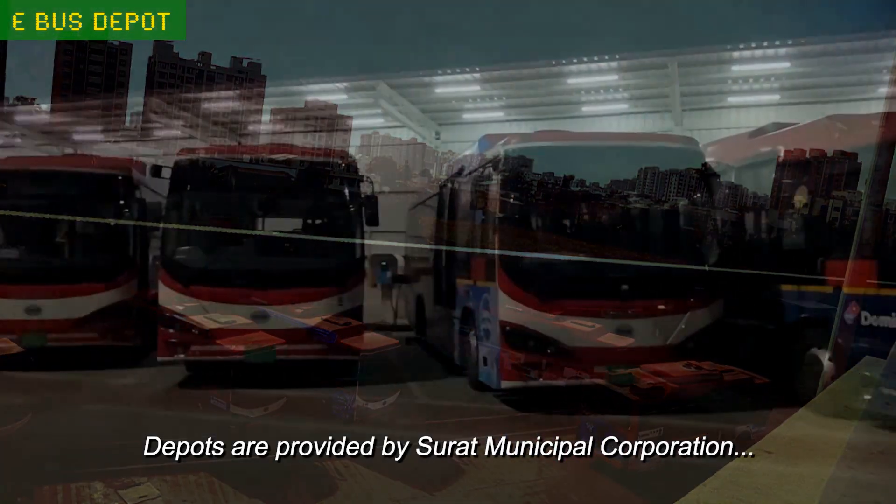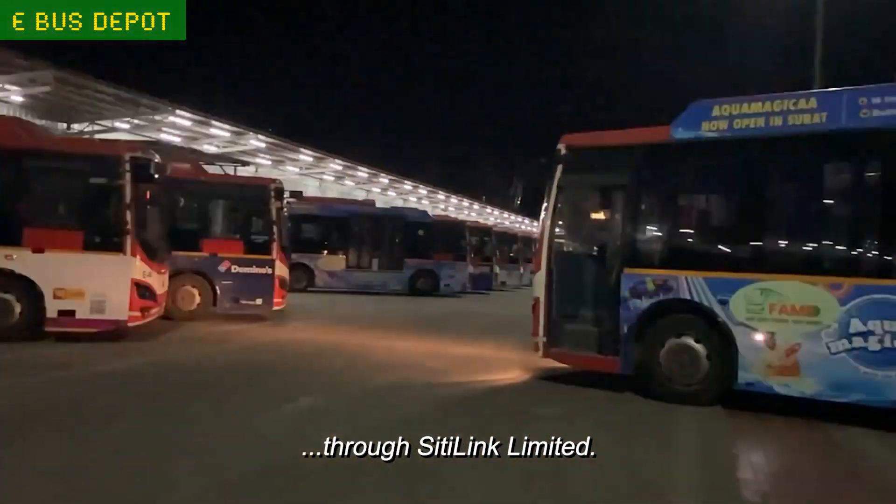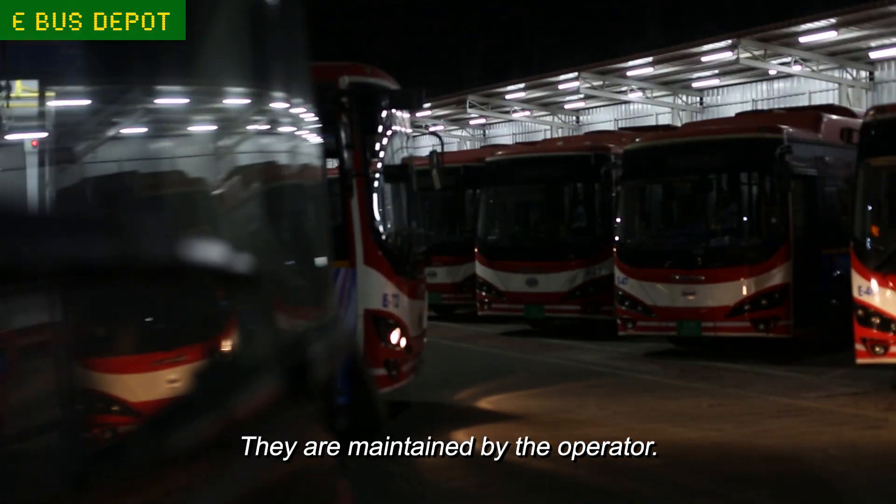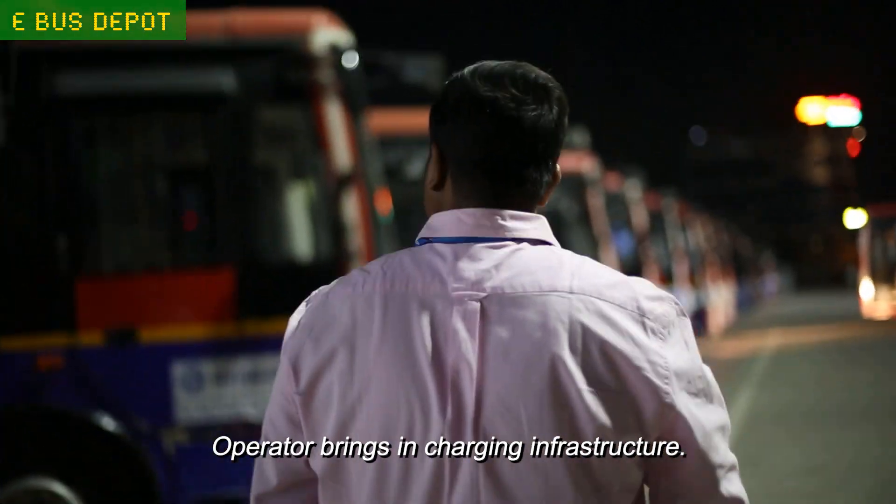Depots are provided by Surat Municipal Corporation through CityLink Limited. They are maintained by the operator. The operator brings in the charging infrastructure.